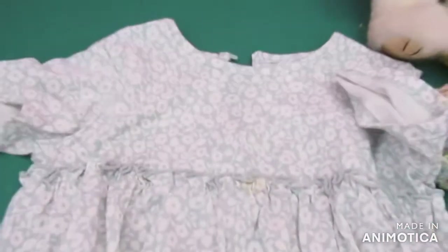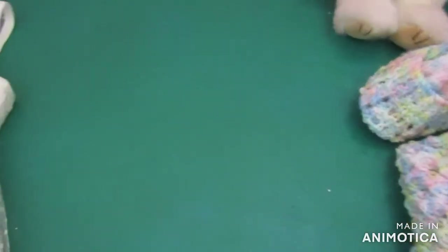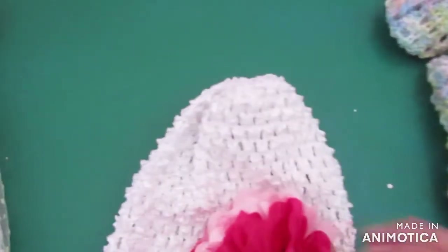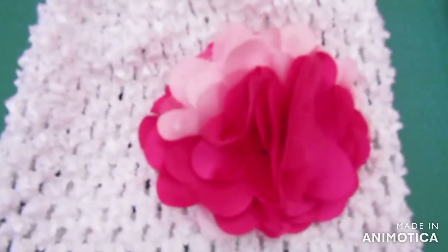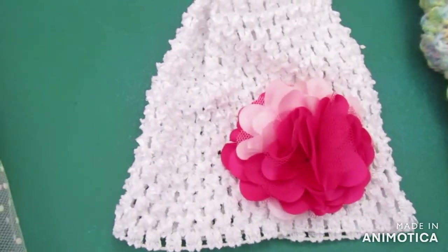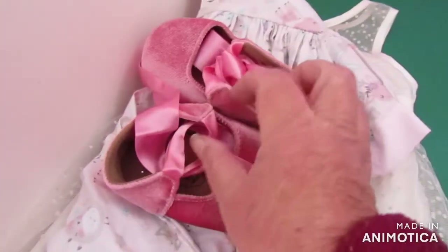And then what else do we have — this little hat, and it's just got a little flower on there. That's so pretty. And then a headband — just a blue headband. Oh, this next one's so cute! Look — the little shoes!